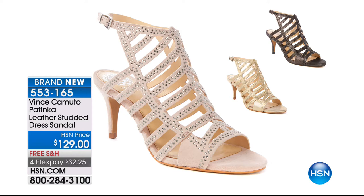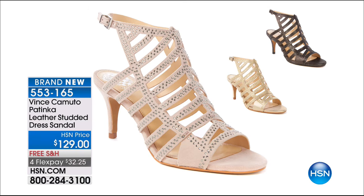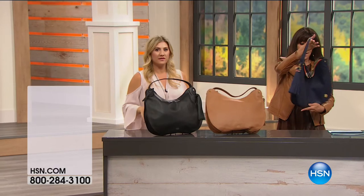Coming up: the Patinka, a beautiful leather studded dress sandal with my favorite go-to heel height at three and a half inches. Available in titanium (black), gold nugget, and demure (nude). It's a brand new style — a ridiculous deal, and exactly why it pays to watch HSN. This is all leather, and the quality of Vince Camuto's leathers makes all the difference.